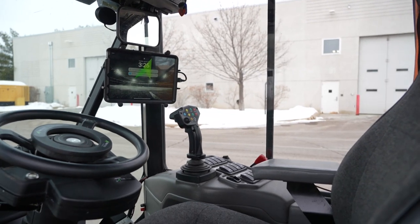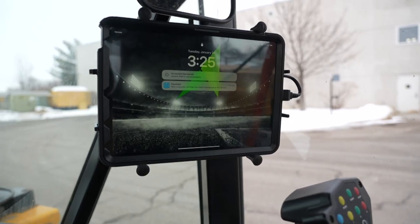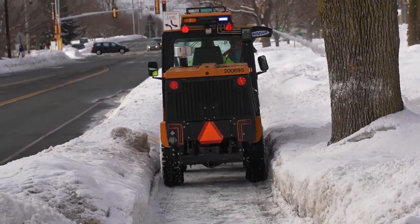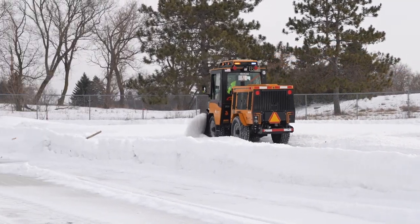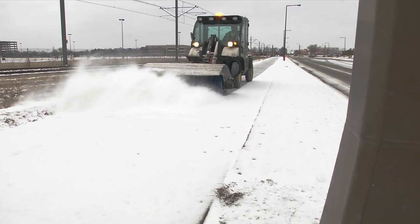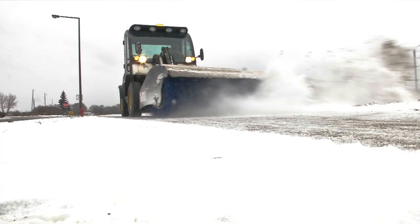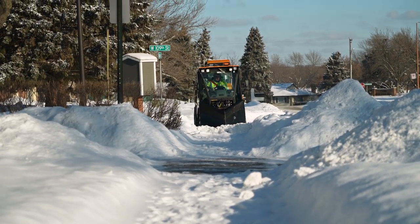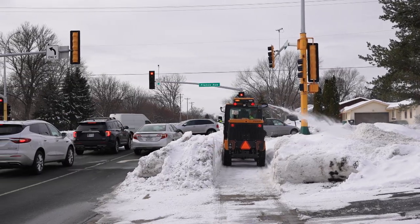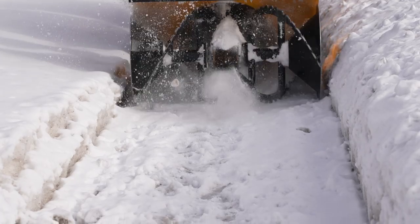Another improvement we've made is trying out different GPS guidance systems on some of our machines. These serve a couple of purposes: one is the ability to mark hazards that are under the snow and give the operator a heads up as they approach one. The other is that heavy snowfall can cover the sidewalk and surrounding area in a blanket with no visual guidance for operators. These GPS units will tell the operator within an inch where the machine is relative to the sidewalk, helping reduce operator fatigue and cut down on sod damage when machines get off the sidewalk.